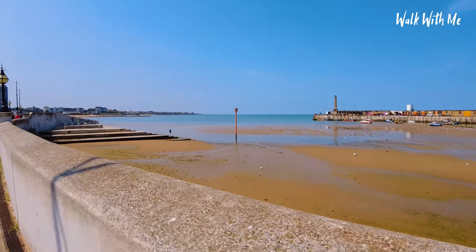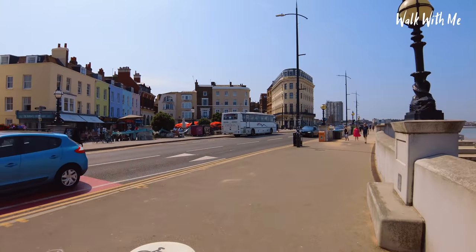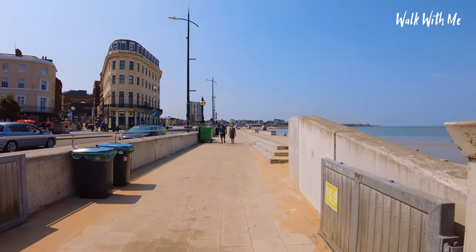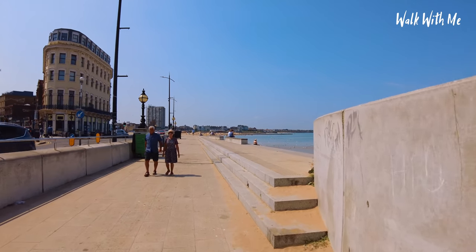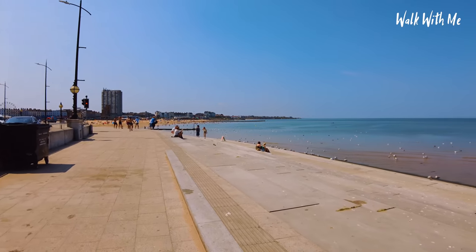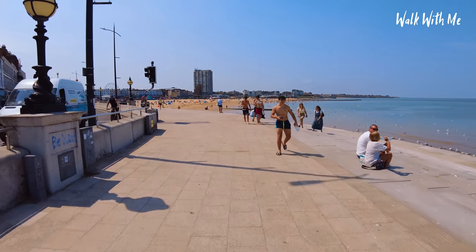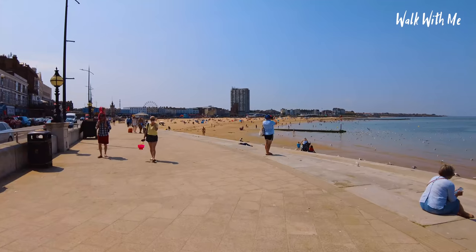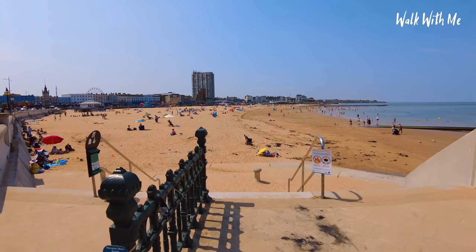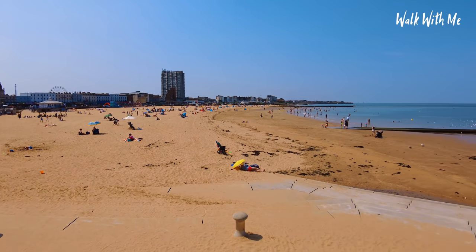We're now going to walk down the seafront and check out Margate beach, have a brief walk into the town, and also check out something quite unique for a British seaside — tidal pools. When the tide's out there's pretty much nothing to swim in, but when the tide's in you can swim safely in an enclosed area of water. There are sea defences just like in Blackpool, with steps going down to the water. Here's the beach in Margate — it's actually really nice!